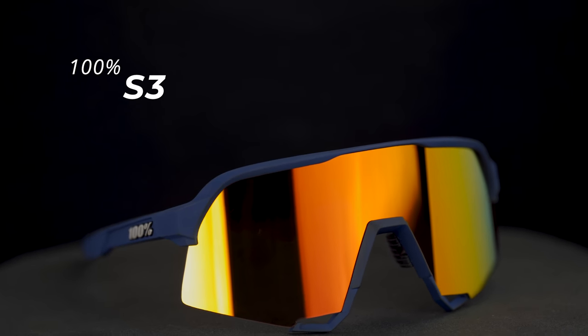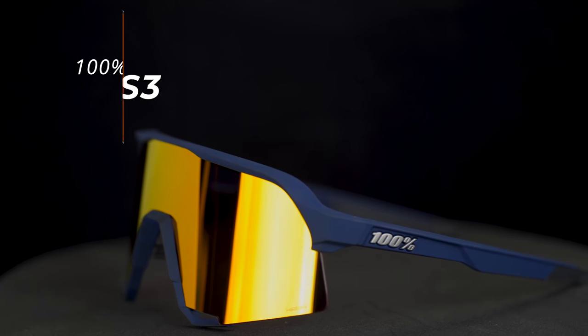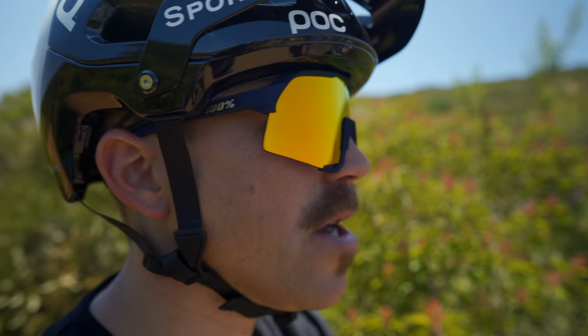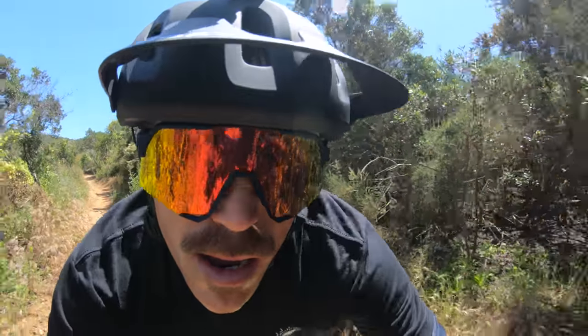We're going to move on to 100%, a local San Diego company — shout out. This is the new, tremendously rad S3. Stefan fell in love with these the other day when we were testing. Coverage is absolutely incredible, aesthetics are incredible, and with the hyper lens you're getting amazing contrast. Not RX-able, sorry Rob, but just such a cool frame — it's just such a statement, a killer frame.